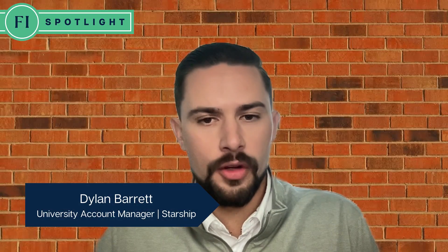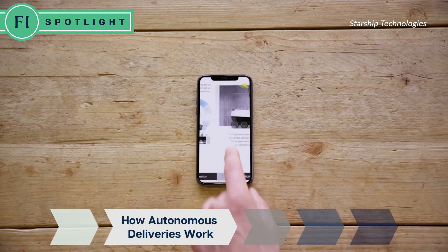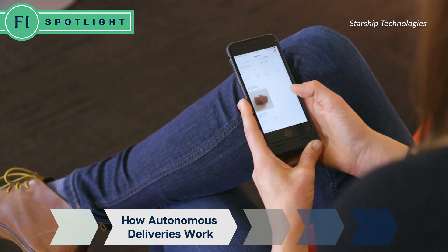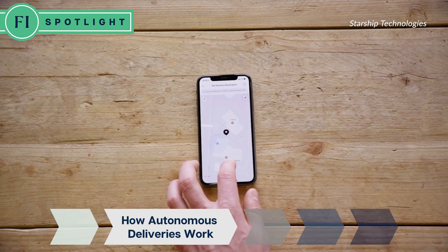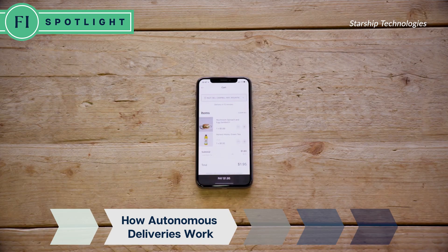We have a mobile app — the Starship app — which you can find on any app store. Customers simply go into the app, select the campus they're located on, scroll through the different restaurants we're partnered with, select their favorite restaurant, select their food, and then submit that order.